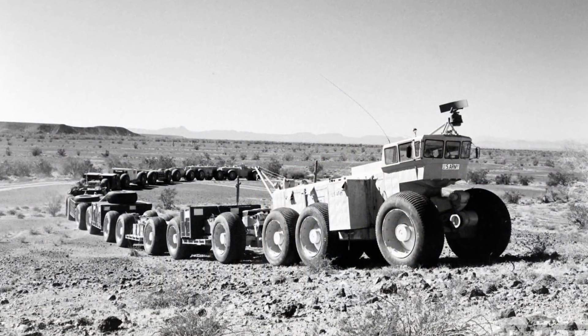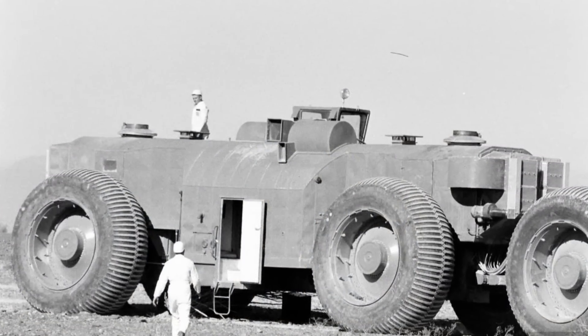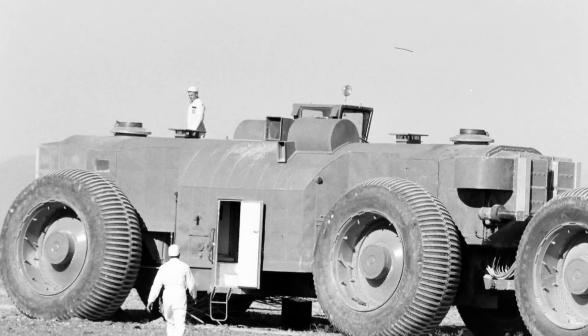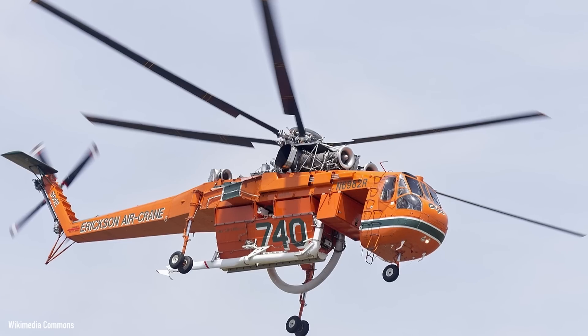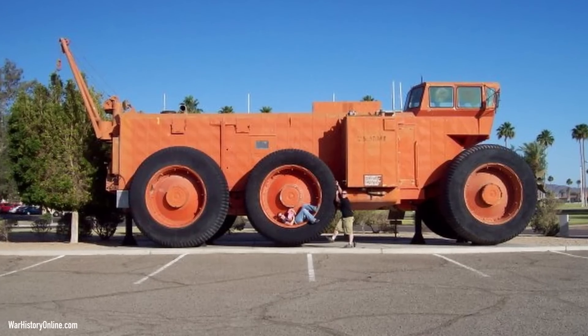But in the end, after all this effort creating a one-of-a-kind machine, the US Army retired the Overland Train Mark 2, mainly because newer heavy-lift helicopters like the Sikorsky Skycrane were faster and more efficient at hauling stuff. After sitting unused for a number of years, it was put up for sale in 1969, but nobody bought it — presumably because of its $1.4 million asking price. Eventually all the cars were sold off to a scrap dealer, and all that remains is the control cab, which is on display at the Yuma Proving Ground Heritage Center.